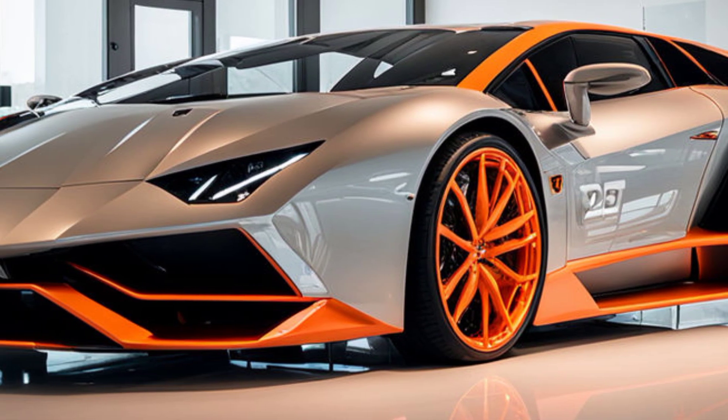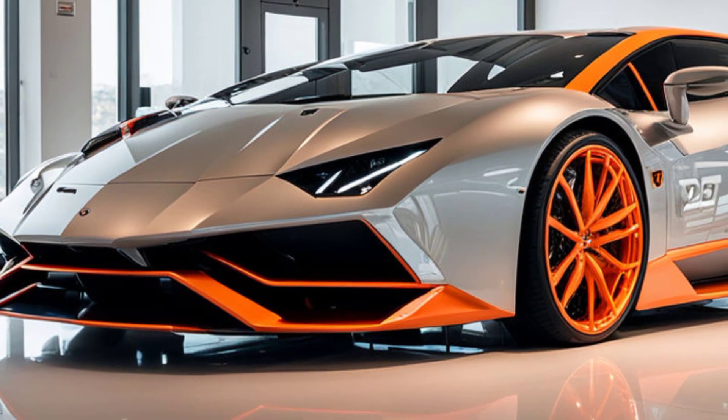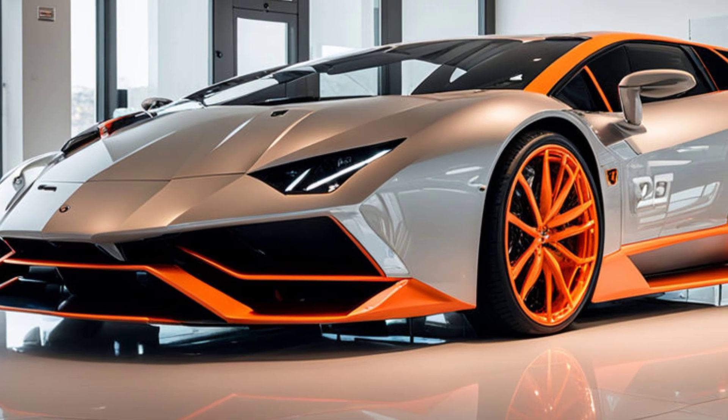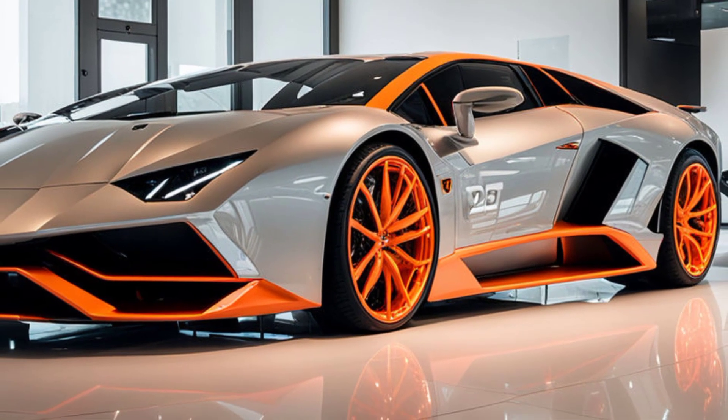which not only enhances visibility but also contributes to the car's intimidating presence on the road. The wide, low-slung nose is complemented by large air intakes, designed to optimize airflow and cooling for the high-performance engine nestled beneath the hood.